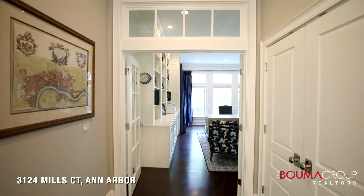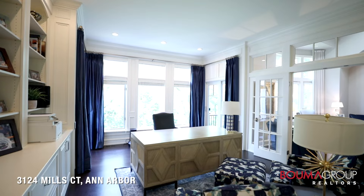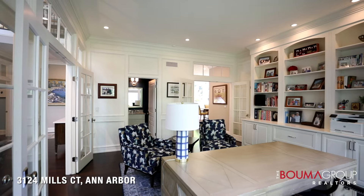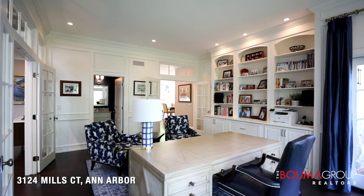As you walk through the foyer, you can enter right into the first floor study, which has huge windows looking out over the backyard. You'll notice a wall of bookcases and cabinets.